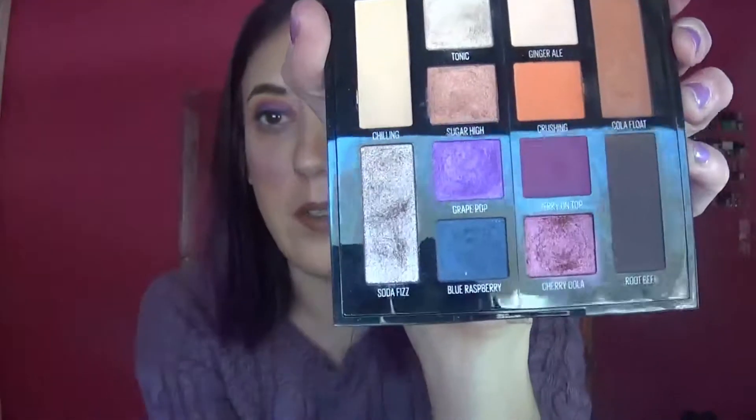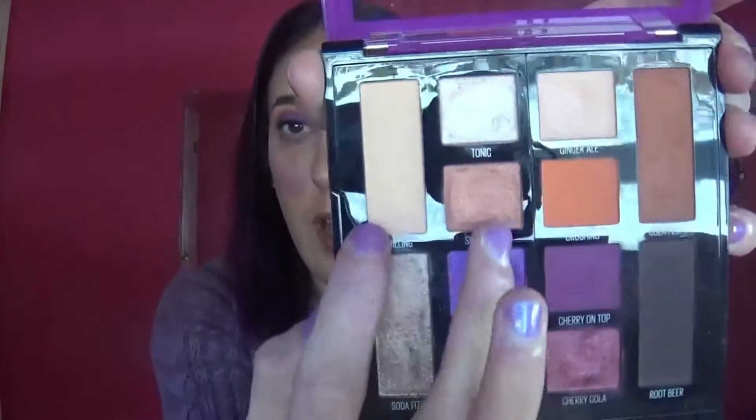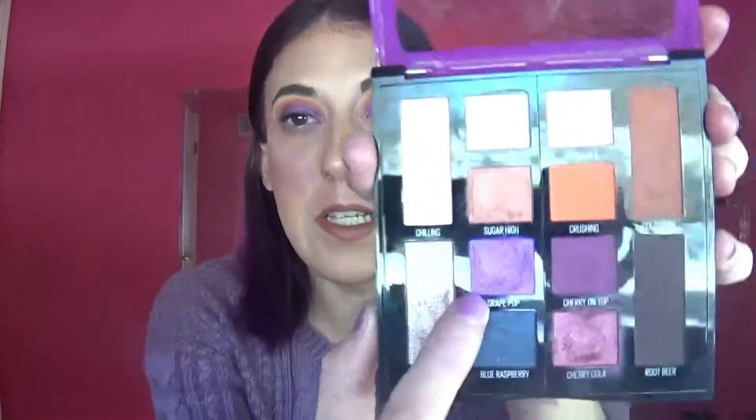These top shades are super easy to blend and very opaque — no problems there. Now for the bottom half, starting with 'Soda Fizz,' a bronzy metallic color — very pigmented. I use pretty much every shade in this palette except Sugar High and Chilling. Next is 'Grape Pop,' and this is honestly the best purple I have ever had in my collection. It lasts all day, it's super opaque, doesn't need to be built up — it's just amazing on its own.